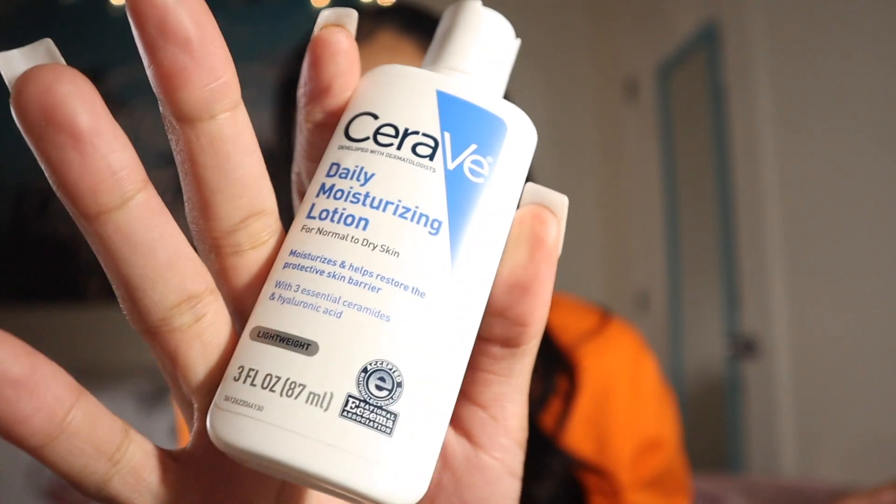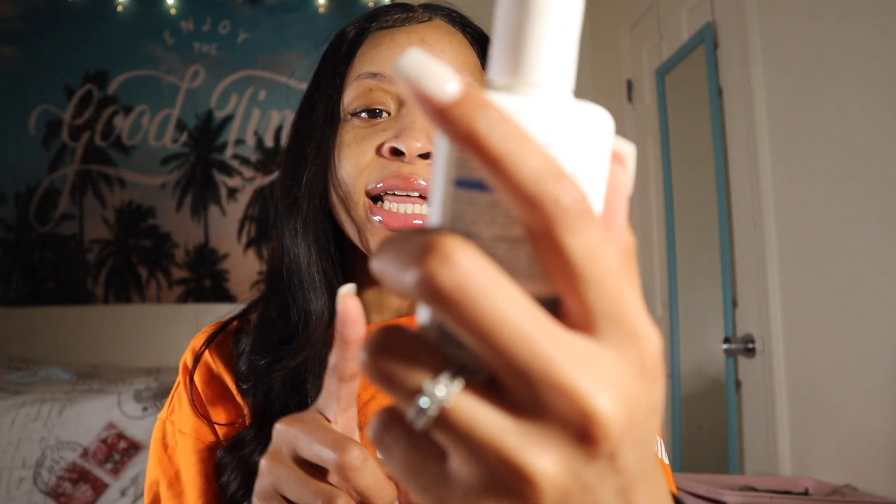Next we have the CeraVe Daily Moisturizing Lotion. It's for normal to dry skin and I'm pretty sure it was around $4.99. It's a really small bottle but I know a lot of people like this, which is probably why it's a bit pricey for the size. It says it moisturizes and helps restore the protective skin barrier. I pretty much got it hoping it helps remove dark marks or dark spots — if it doesn't, I'll just find a new product. It's described as lightweight and I did need some skin moisturizer.